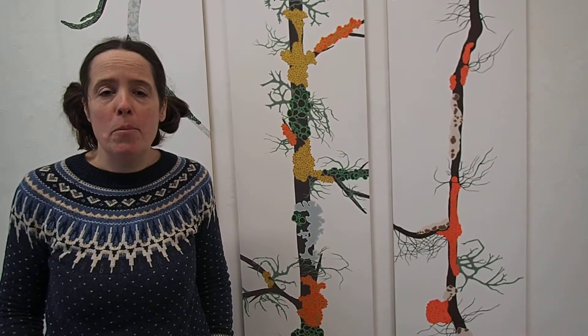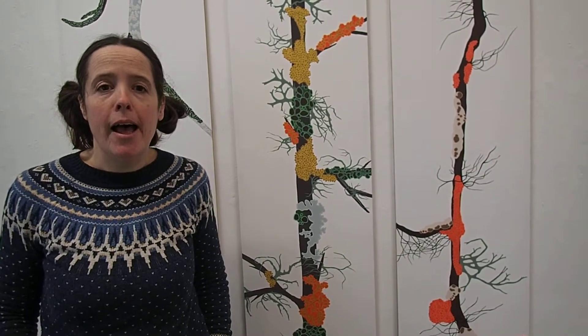There'll be lots of opportunity to explore the garden, collect lichen, identify lichen, and hopefully create some wonderful drawings.